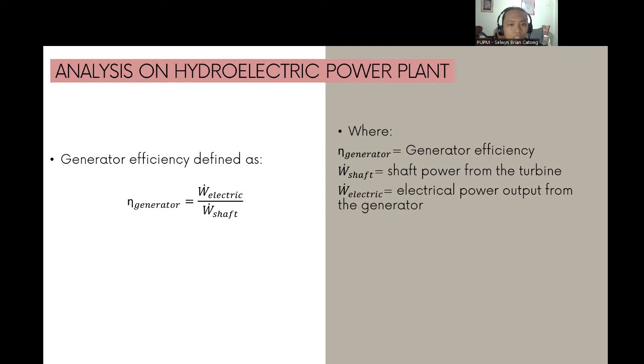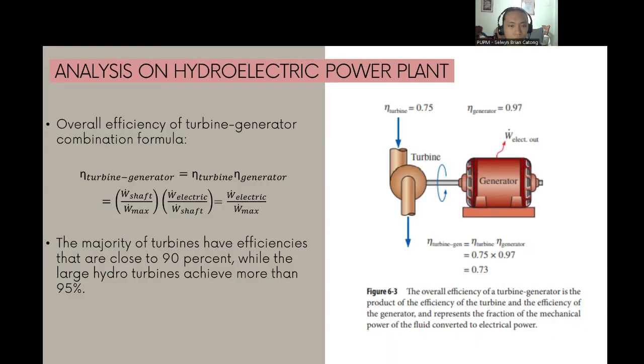Generator efficiency is defined as η_generator = Ẇ_electric / Ẇ_shaft, where η_generator is generator efficiency, Ẇ_shaft is shaft power from the turbine, and Ẇ_electric is the electrical power output from the generator. Since a turbine is typically packaged with its generator, we are interested in the combined or overall efficiency: η_turbine-generator = η_turbine × η_generator = (Ẇ_shaft / W_max) × (Ẇ_electric / Ẇ_shaft). The Ẇ_shaft terms cancel, giving η_turbine-generator = Ẇ_electric / W_max.